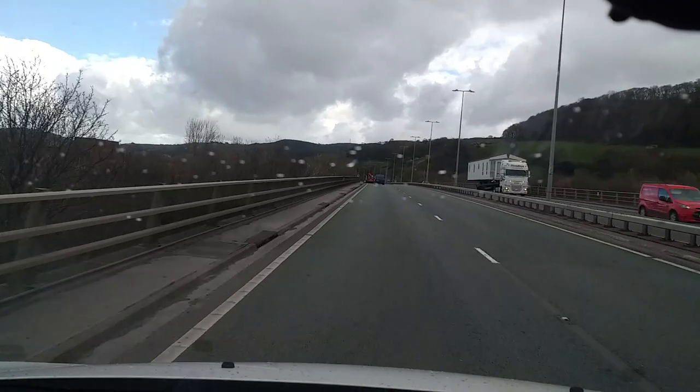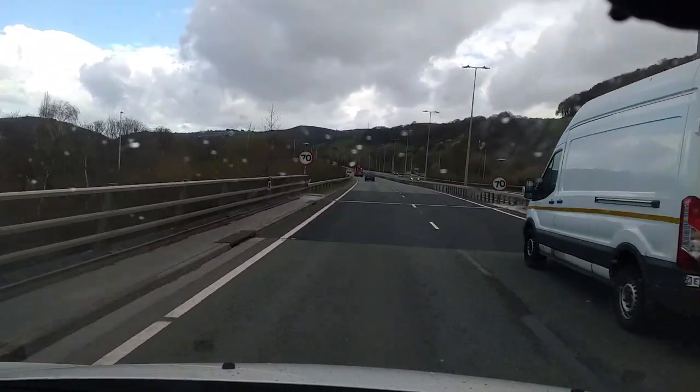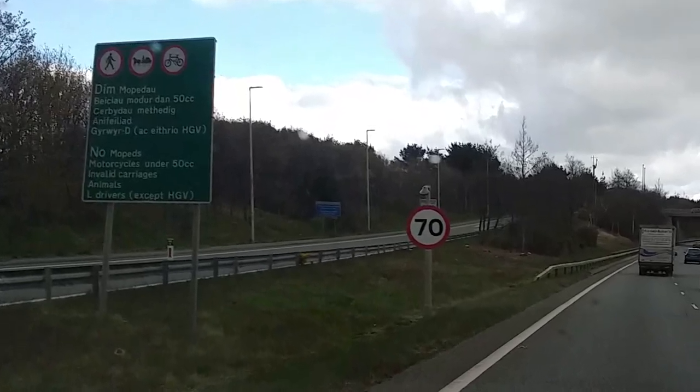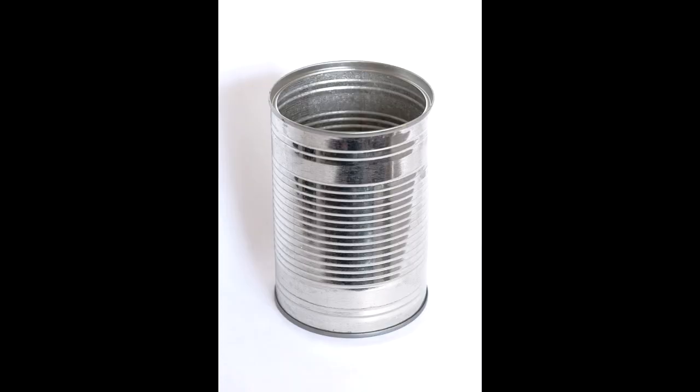These secret motorways also have restrictions. Alongside the 70 sign is a restriction sign. If you're a learner, riding a horse, or on a bike, you're not allowed on it — just like a motorway. If you have a standard car licence, you need to do exactly what the sign says. Otherwise, check the restrictions relevant to you.